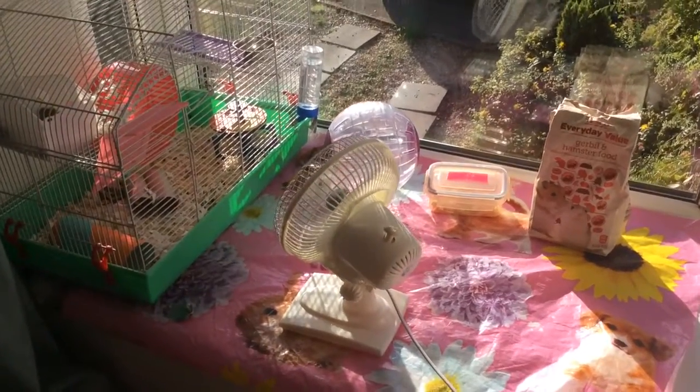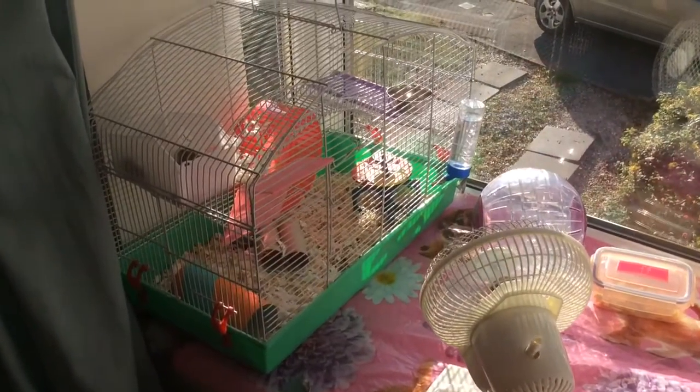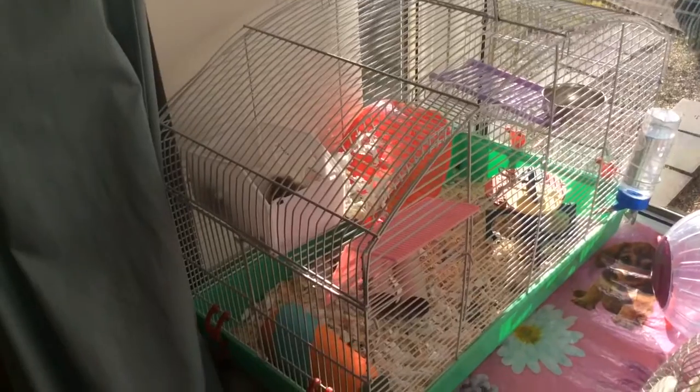So this is where my hamster lives — it's actually in the windowsill. We make sure we have a fan to keep it cool, which is always on a low setting, so she can't really feel the fan on her, but she definitely keeps cool.